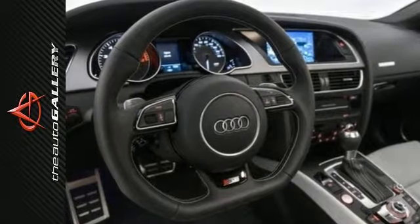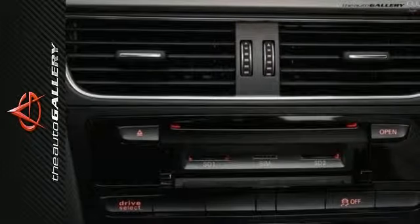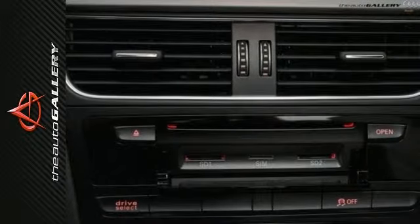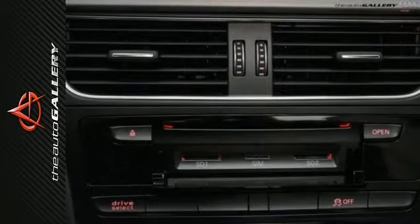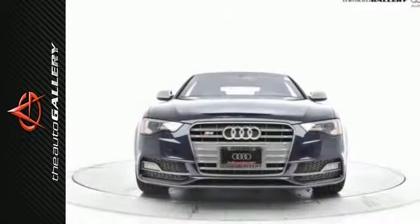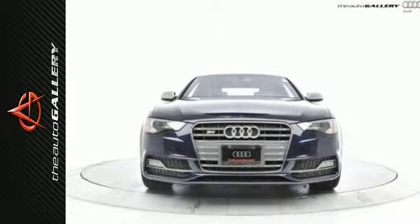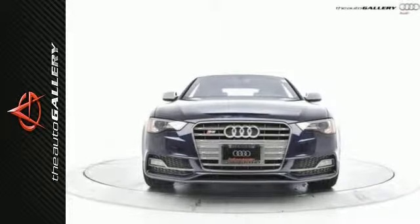In addition to its generous factory equipment, this Audi S5 boasts an extensive list of options that includes Bang & Olufsen Sound, Quattro Sport Differential, AlluOptic Package with Supercharged Badges, Audi Connect, Audi Side Assist, Audi MMI Navigation, Audi Advanced Key, Bi-Zenon Active Headlights, and much more.